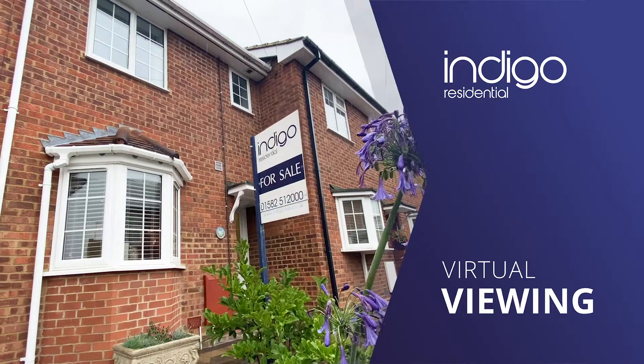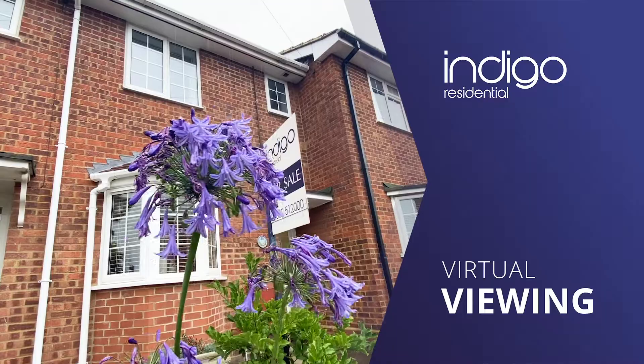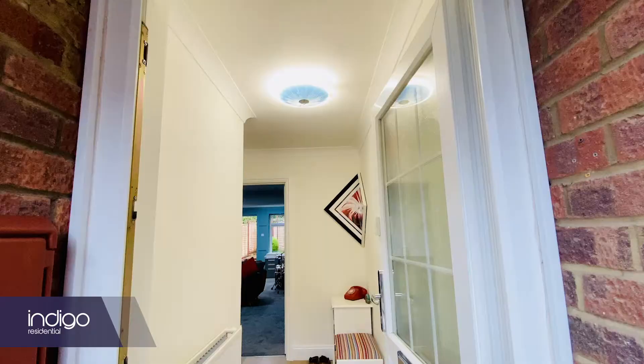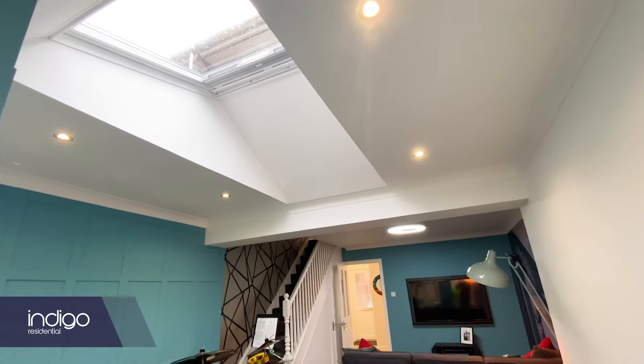Indigo Residential is proud to announce this superb extended two double bedroom property situated in Amptill. The property has been modernised throughout and decorated to a high standard, featuring a rear extension with a V-Lux window above maximising light. There's a newly installed boiler and a bathroom suite.